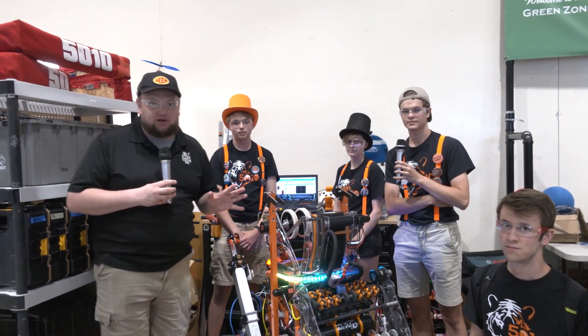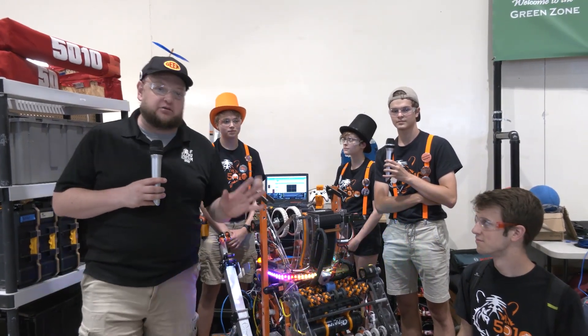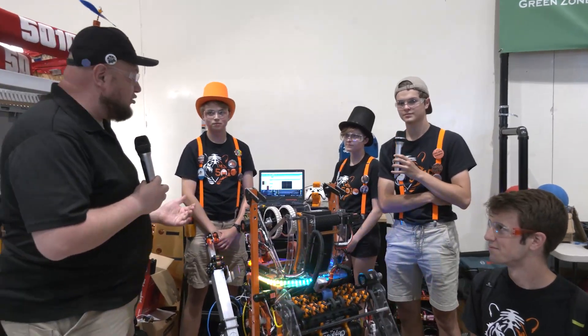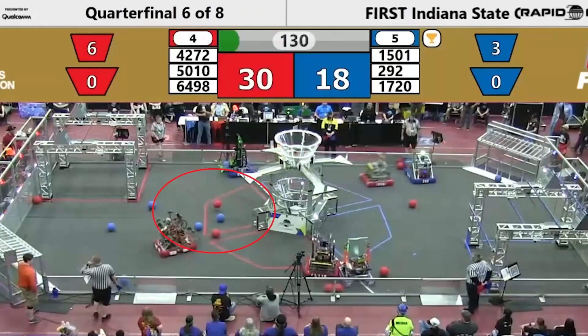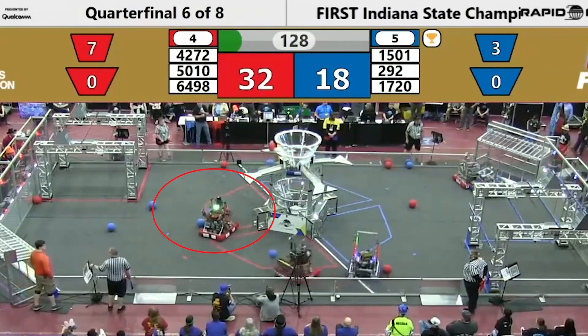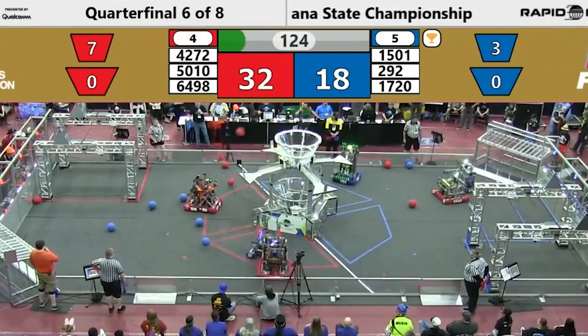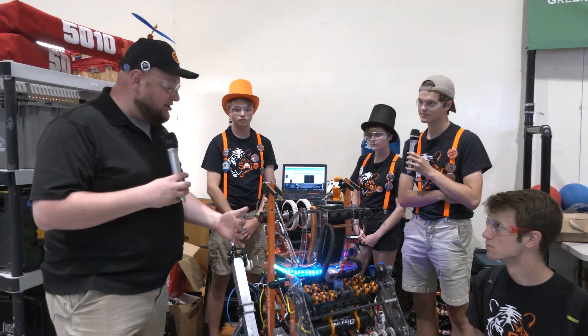Hi everybody, it's Tyler here at the 2022 Indiana Robotics Invitational, checking in team number 5010, Tiger Dynasty — a team that has been one of our dark horse teams going into the Indiana Robotics Invitational, looking absolutely phenomenal through their matches during the district events and looking for big things here at IRI.